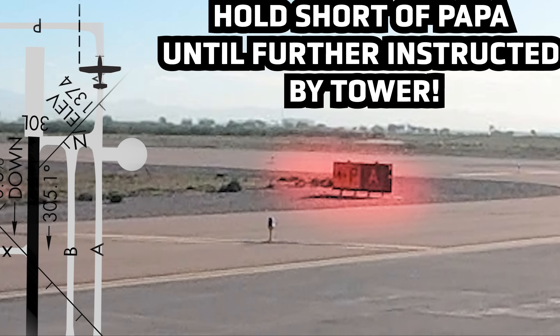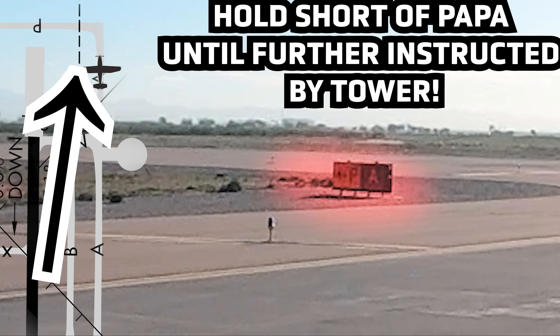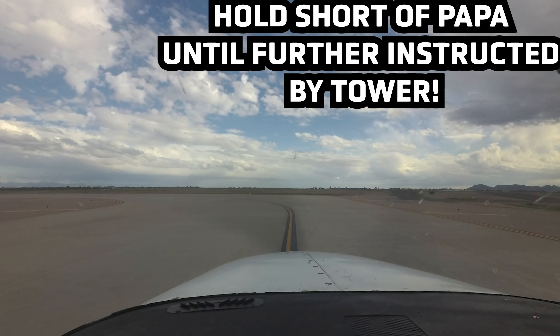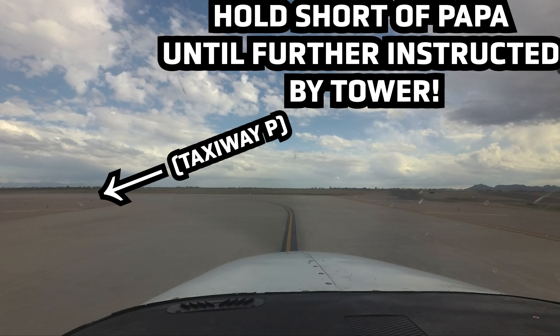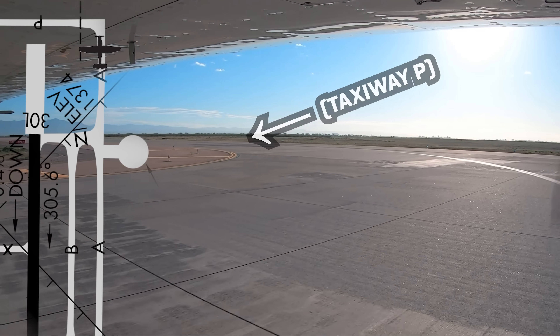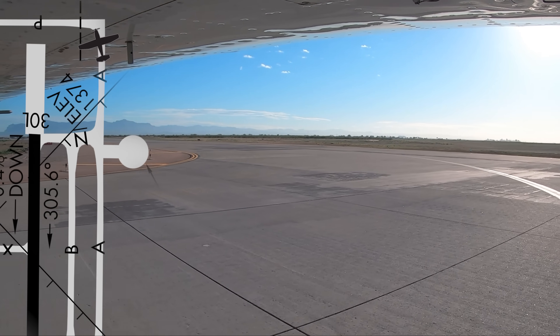This is especially important because the approach hold for runway 30 Left is located immediately after making this turn. Centurion 3900 Quebec, Gateway Tower: taxi via Papa, cross runway 30 Left approach, hold short runway 30 Center. 39 Quebec will cross the approach hold of Papa to 30 Center.